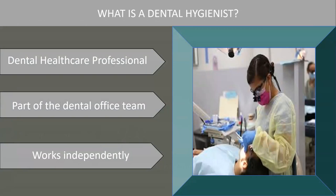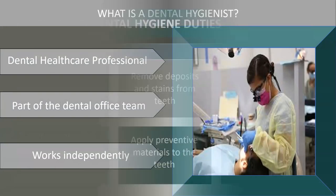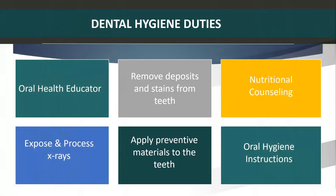What is a dental hygienist? A dental hygienist is a licensed healthcare professional who works independently as part of a dental office team. A dental hygienist's duties include oral health education, removing tooth deposits, nutritional counseling, exposing and processing x-rays, applying preventive materials to the teeth, and providing oral hygiene instructions.